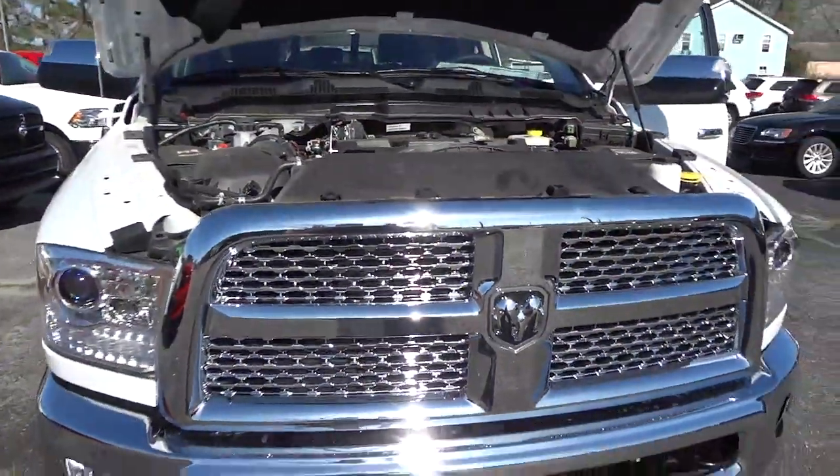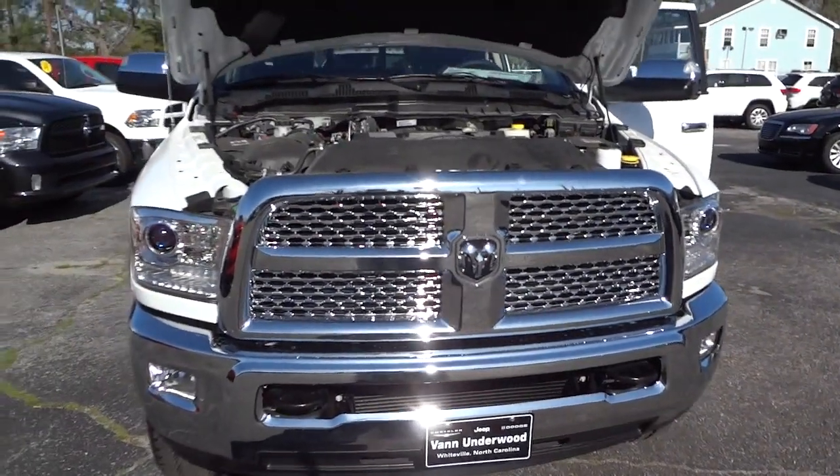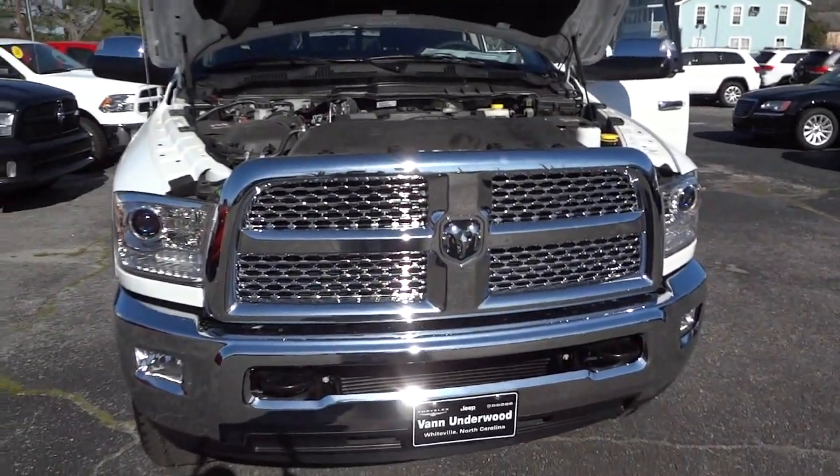If you're interested in this vehicle, let me know. My name is Mike and my phone number and email address will be in the description. See you next time.